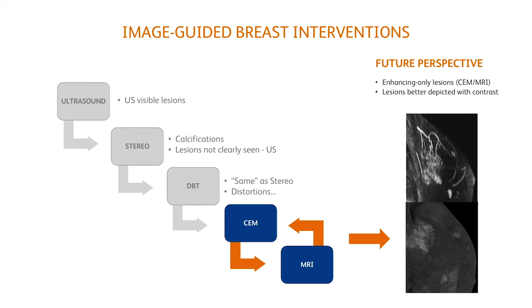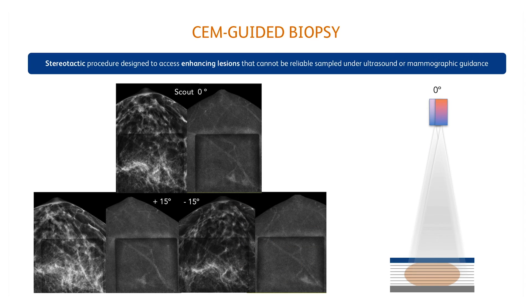In the near future this scenario may change with the introduction of contrast mammography as another mammographic guidance. It will probably be feasible to access enhancing-only lesions that cannot be reliably sampled under ultrasound or mammographic guidance. The contrast-enhanced mammography guided biopsy is a stereotactic procedure. As in a diagnostic contrast mammography, two images are displayed: one using conventional technique factors like a standard 2D, plus a recombined image where contrast uptake is visible.